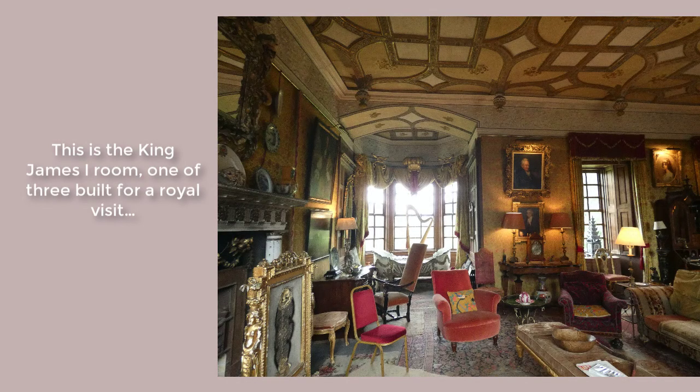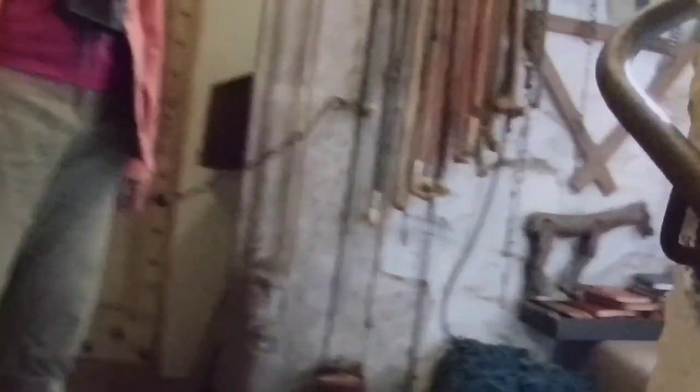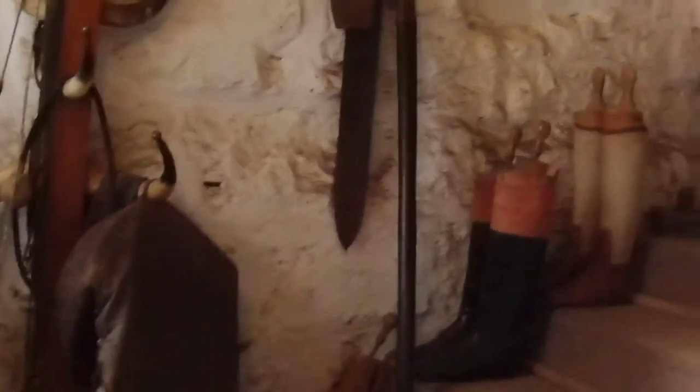If you own a castle, you're expected to entertain royalty. And if your castle isn't quite up to scratch, you've got to build some more rooms and make them suitably grand. This is the St. James room, and it's one of three that was put together for one such royal visit. In the corner of the courtyard is a square stair. It ties everything together — all the major rooms — and it has a particularly delightful collection of artifacts as you climb the stairs.